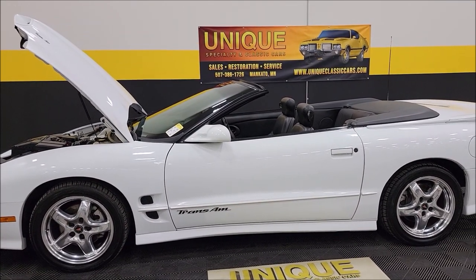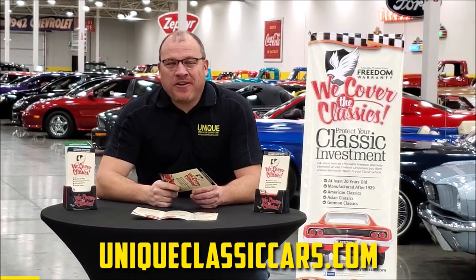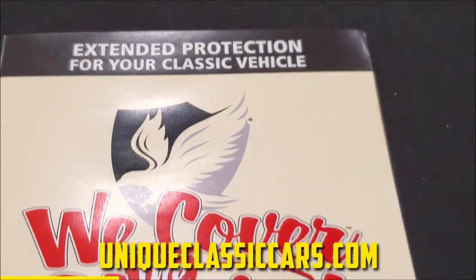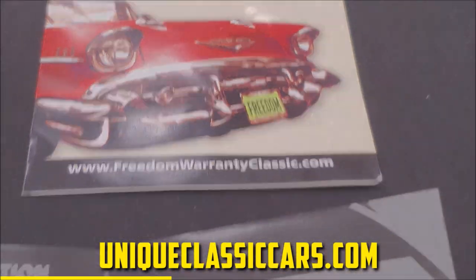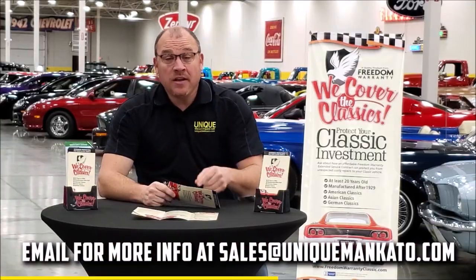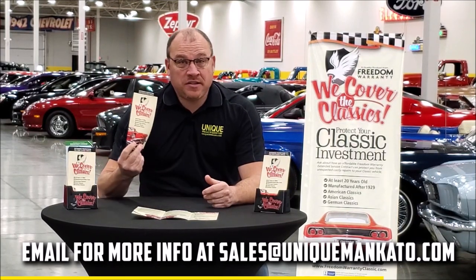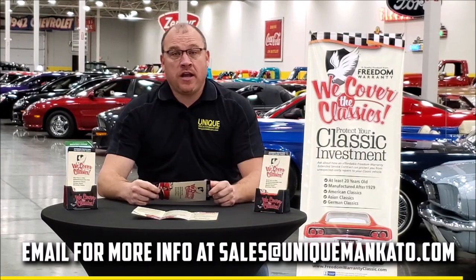We'll shut her down, close the hood, and check out the top. Did you know this car qualifies for an extended warranty? It's just like the one you get at your new car dealership, except it covers your classic car. It covers all major components — engine, transmission, drivetrain — and you can get coverage up to 10 years. Repairs aren't cheap; these extended warranties are a no-brainer. Contact us for a quote today.